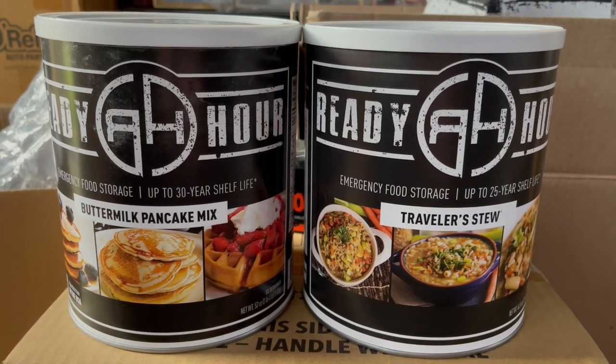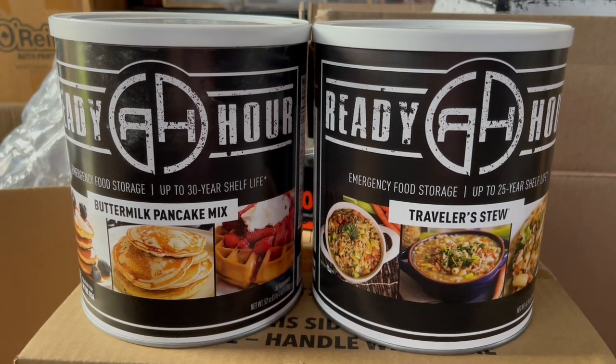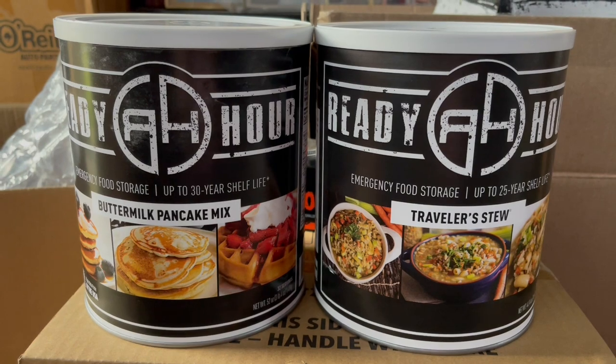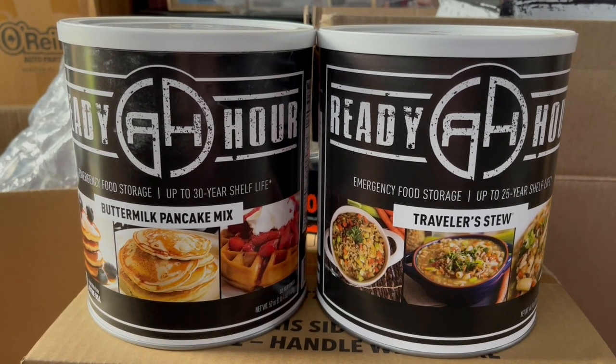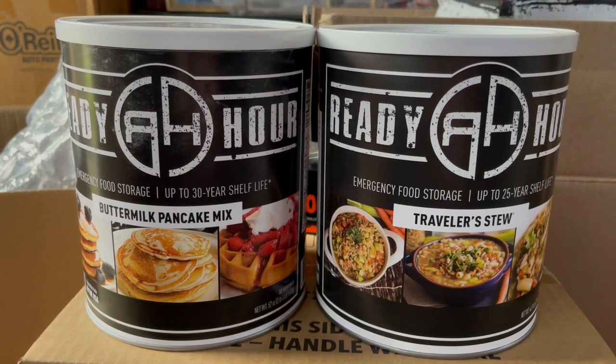I wanted to add that we purchased everything with our own money. We are not sponsored or affiliated with My Patriot Supply, but it was a company we wanted to try for our emergency supplies. Okay, back to the video.